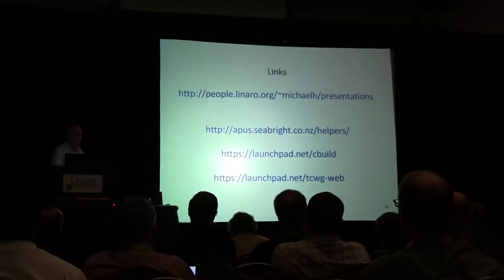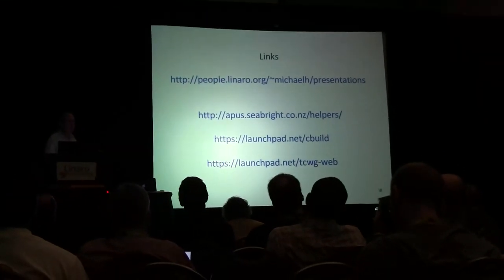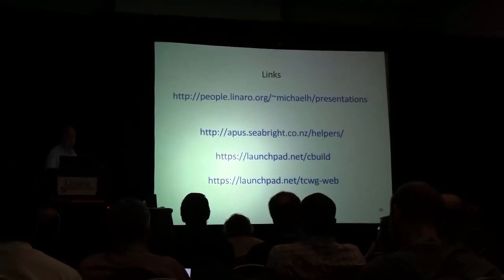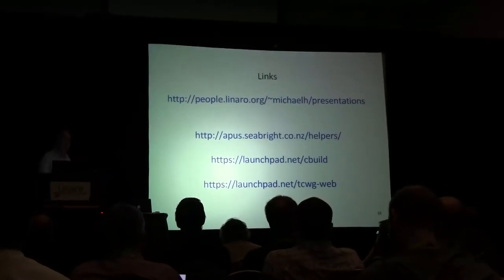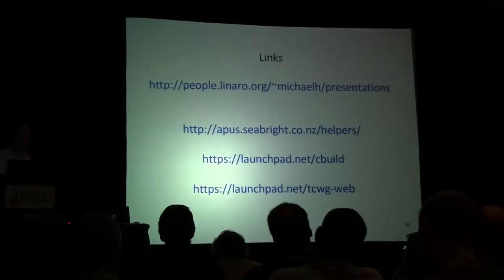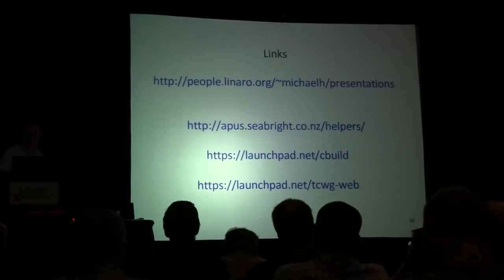There's a copy of the PDF up on people.canonical.org with some links there as well if you want to play with the tools. If you'd like to talk more about the process or have a play with the code, talk to me or have a look at those links. Thank you.